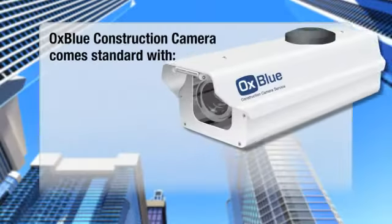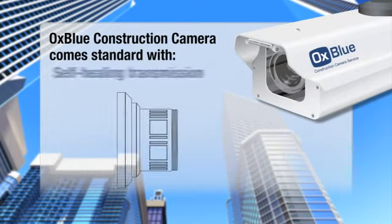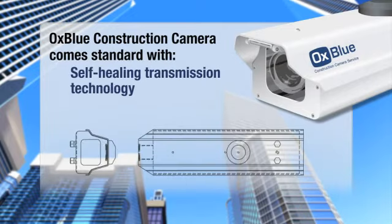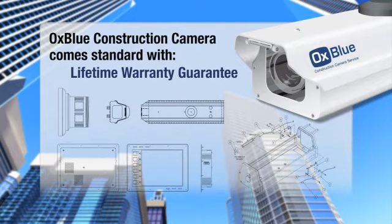All of AuxBlue's cameras come standard with industrial cellular modems, high-quality wide-angle lenses, self-healing transmission technology, and environmental controls — all backed by AuxBlue's lifetime warranty guarantee.